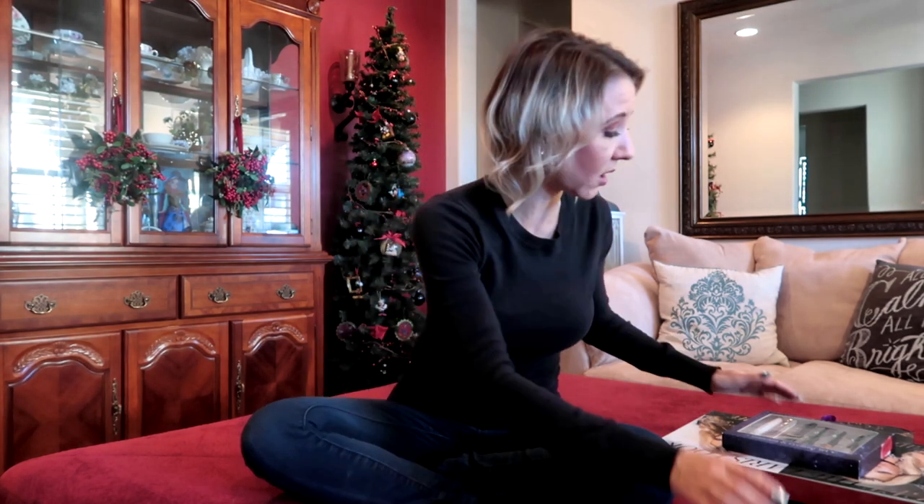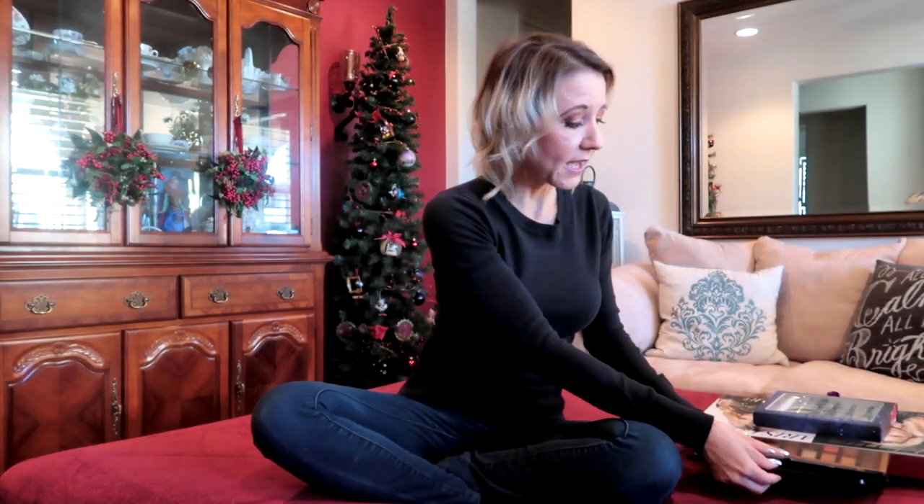If you go and look at TJ Maxx, you might be able to find makeup for a really great value — something that's exactly what you're looking for. Some eyeshadows I've tried in the past at a reasonable price just didn't have any pigment, including a Rimmel eyeshadow kit, one from Ulta Beauty, and one from Wet n Wild. Of those three, the Wet n Wild set definitely had the most pigment.